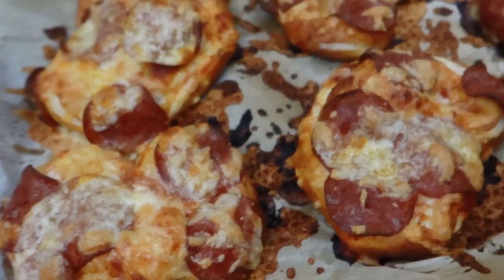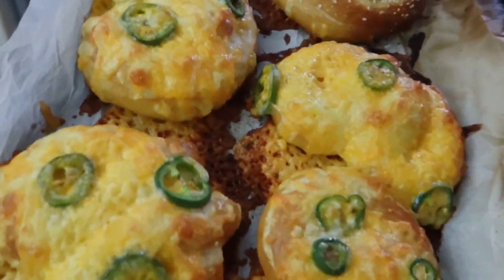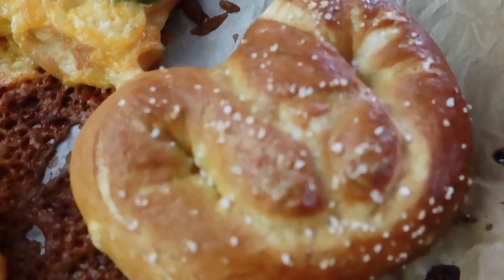What do you think of these? They look pretty awesome. These turned out really good. We'll have to try them, but they look good. It's really good. It's definitely fresher than the ones I've had at Universal. This jalapeno cheddar pretzel is very, very good. I really like it. It actually wasn't that hard to make and it was delicious.